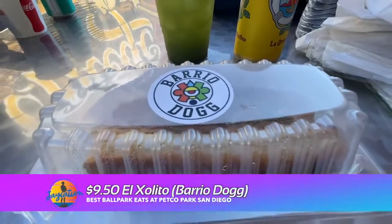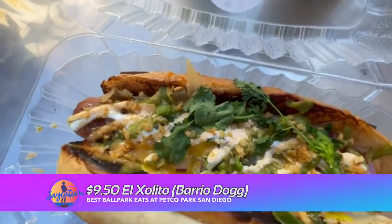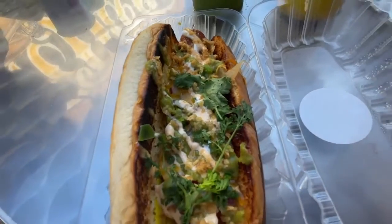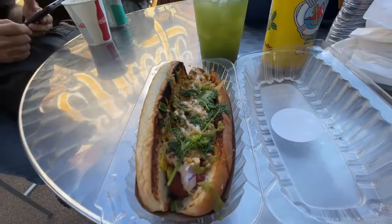What I got was the El Cholito, which is a TJ style hot dog with mayo, mustard, ketchup, red onion, Roma tomatoes, chopped fresh jalapeno, cilantro, crunchy garlic, grilled onions, cheddar cheese, sour cream, salsa verde, and sriracha aioli.